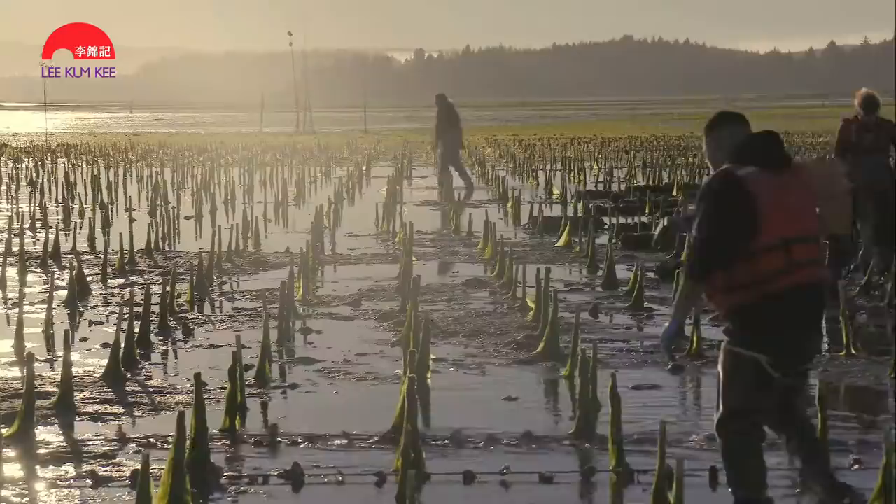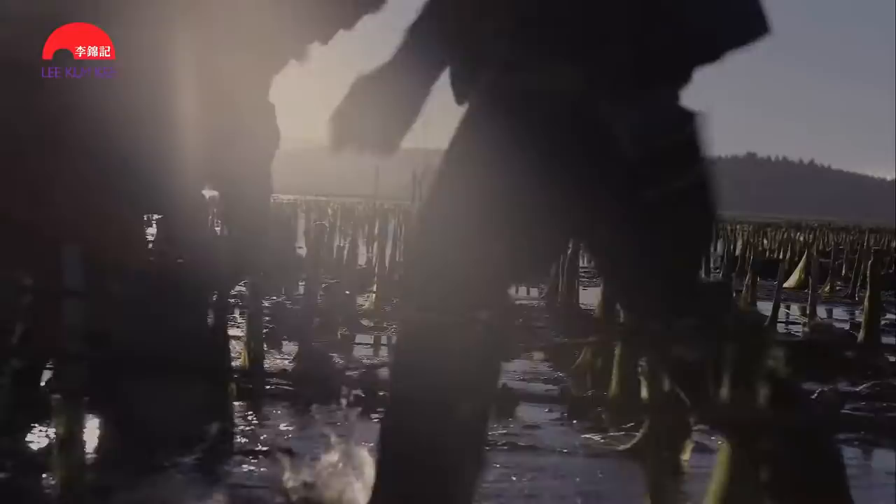Lee Kum Kee collaborates with oyster farms and closely monitors every step of the production process, from farm to table, starting with the water quality of where the oysters are grown.